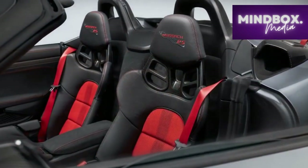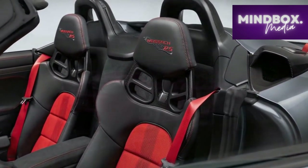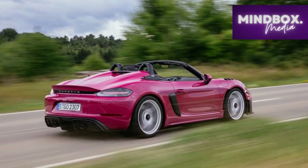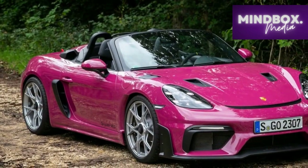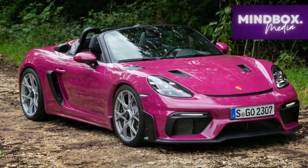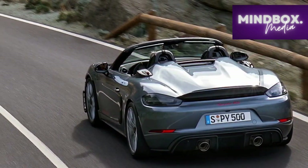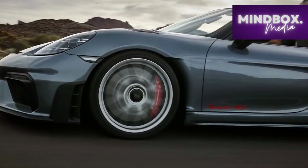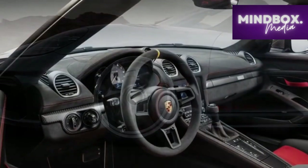In the realm of high-performance roadsters, the 2024 Porsche 718 Spyder RS stands as a beacon of excellence. Its captivating design, meticulous engineering, engaging driving dynamics, and technological sophistication converge to create an automotive masterpiece that exemplifies Porsche's unwavering dedication to the pursuit of driving perfection. As the automotive landscape continues to evolve, the 718 Spyder RS serves as a testament to the timeless allure of pure driving pleasure, setting a new benchmark for enthusiasts and aficionados alike.